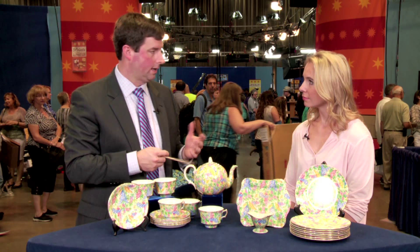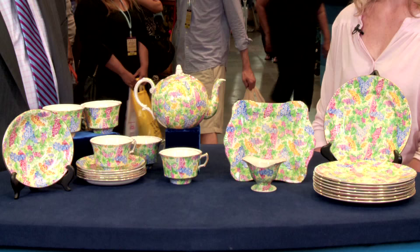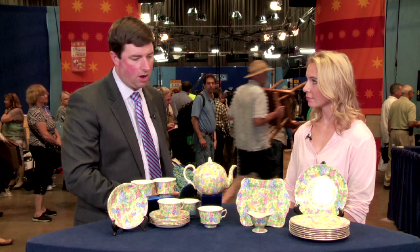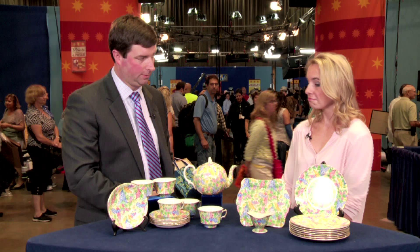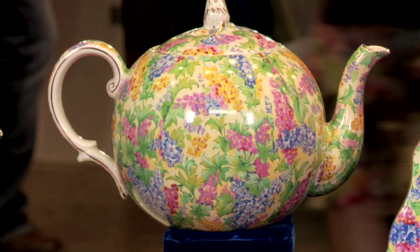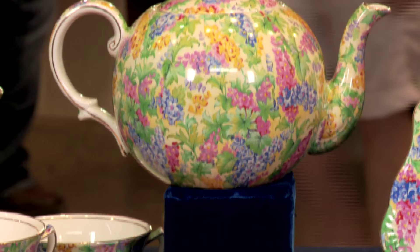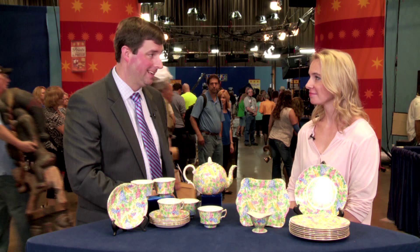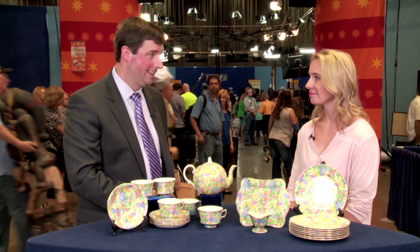If you brought this to market today, it's not insignificant in value — but brought as a complete tea service, I would estimate at auction between $400 and $600. What's interesting is that if we had brought it to market in the 90s, it might have been $2,000, which really gets into the evolution of the marketplace and what's gone on in the trade over the last 20 years.